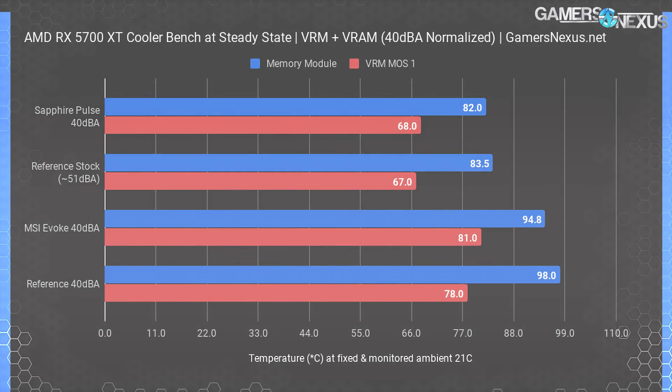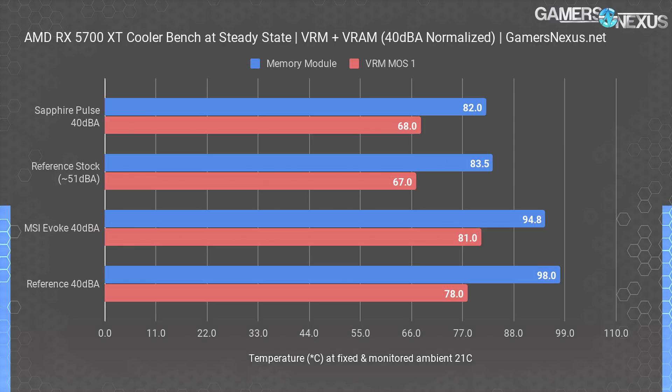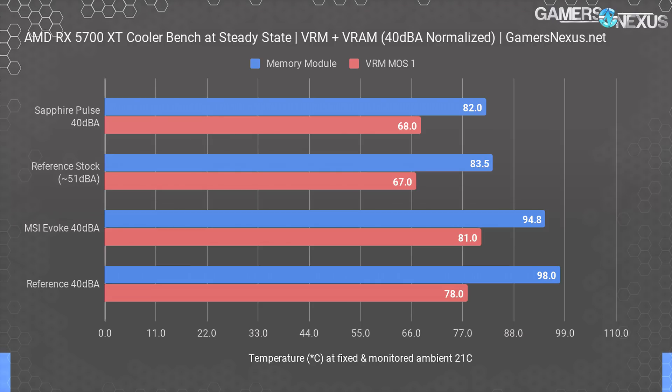The next chart sticks to 40 dBA noise-normalized thermals, but instead shows the VRM MOSFET and VRAM temperatures. MSI falls far behind here, allowing Sapphire a substantial lead in both metrics. The Sapphire Pulse measures at 82 degrees Celsius for the measured GDDR6 module at 40 dBA, with the chosen MOSFET at 68 degrees Celsius. MSI's Evoke OC measured 94.8 degrees for GDDR6, which is, in our eyes, in the territory of unacceptable thermals, especially for an aftermarket cooler. The MOSFET was at 81 degrees, but this is acceptable and well below the specification for the MOSFET's maximum temperatures. It's the memory that concerns us and indicates poor contact or poor design on the cooler, something we'll explore in our separate teardown video.